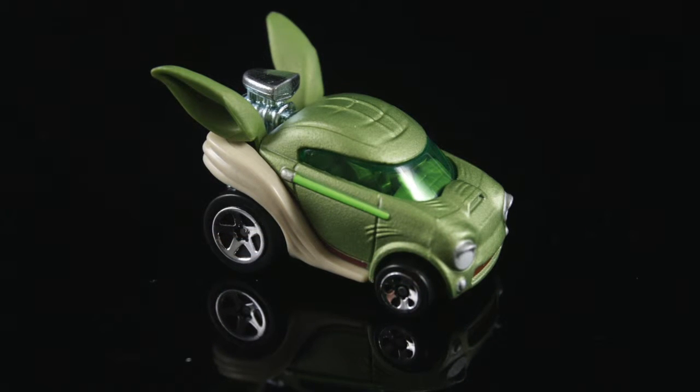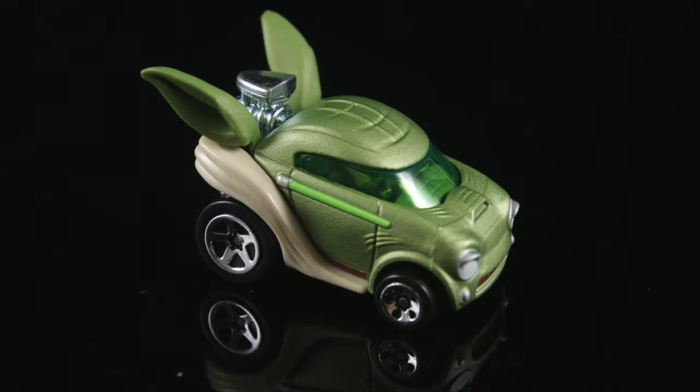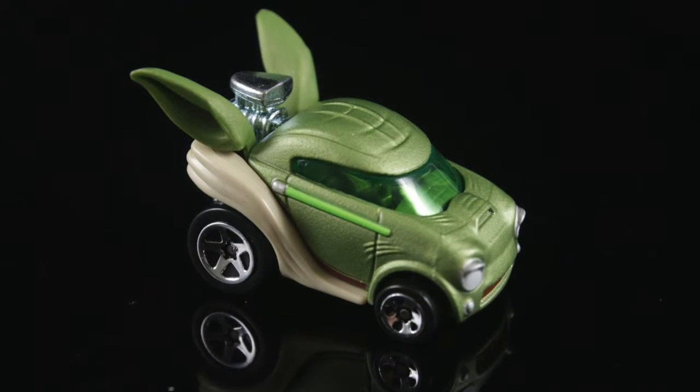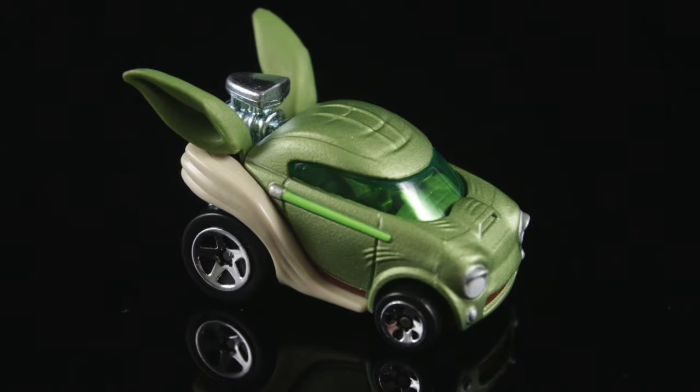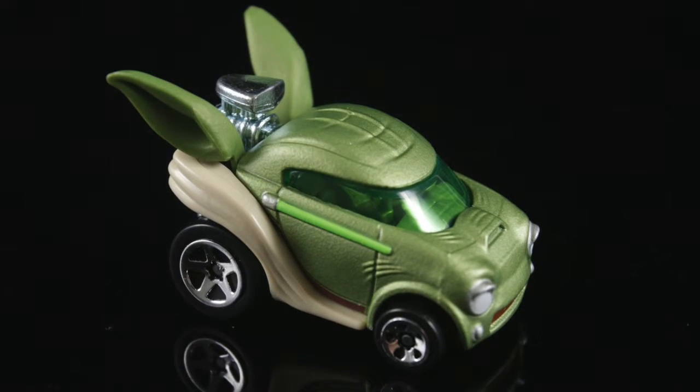This character car of Yoda is pretty awesome. It's a small size car just like R2-D2, and the fact that they were able to capture his likeness is amazing. It's a very simple design but the key lies in its simplicity. I love the age marks that they put all over the vehicle to make it look like the old critter.